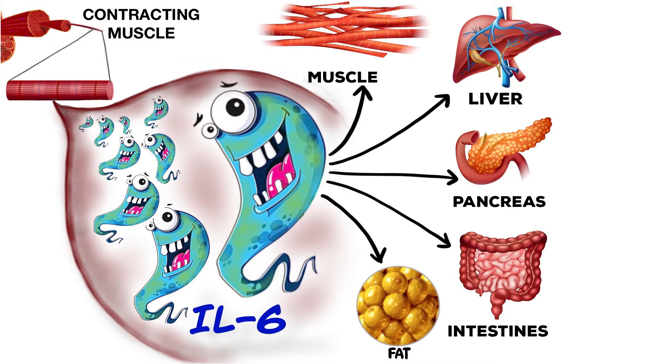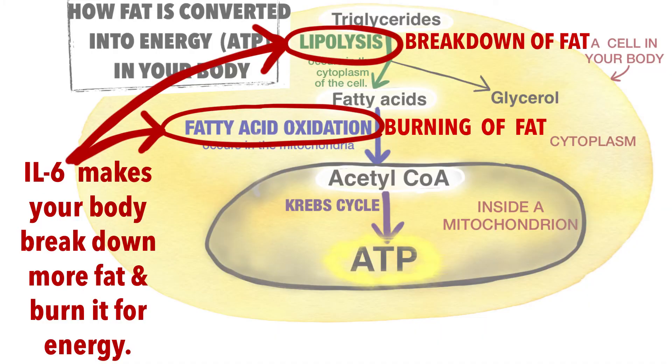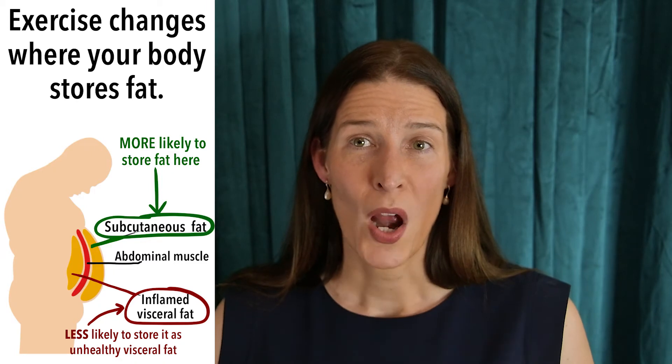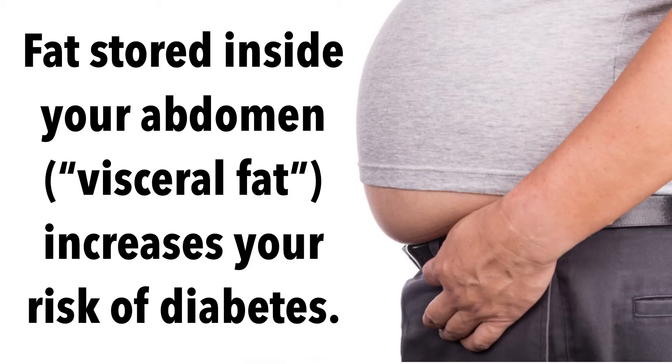What messages does IL-6 send from contracting muscle to other organs? First, it talks to fat tissue. It activates lipolysis, which is the breakdown of fat tissue, and promotes fatty acid oxidation or burning of fat for energy. Exercise also changes where your body stores fat — IL-6 promotes breakdown of the unhealthy inflamed fat cells in the abdominal cavity and increases fat storage in the subcutaneous tissue, where it is much less likely to become inflamed and cause problems.